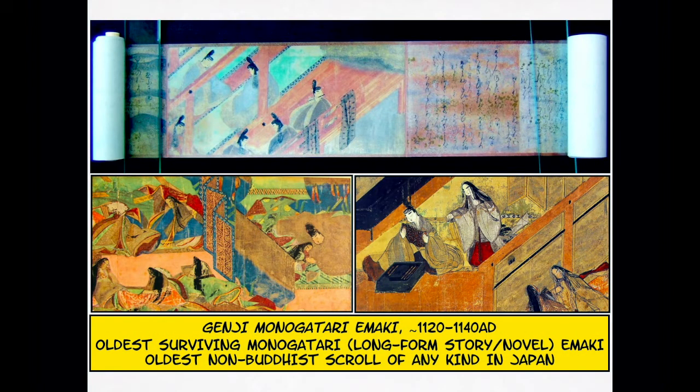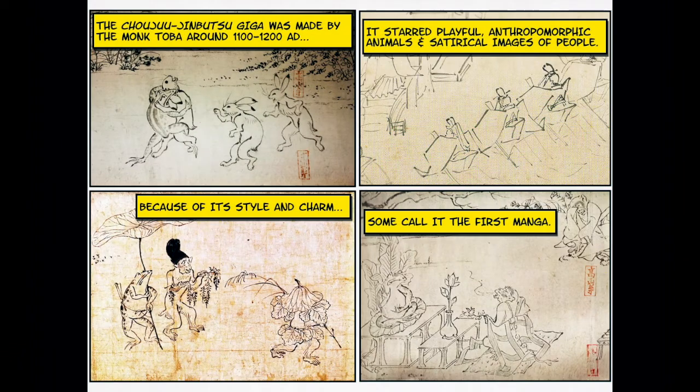Here's an example of the Genji Monogatari Emaki, completed somewhere around 1120 to 1140 AD. You can see the text section on the right, with illustrations alongside it. Choju Jinbutsugiga was made by a monk named Toba around 1100 to 1200 AD. It didn't have text, but it starred playful anthropomorphic animals and satirical images of people. Because of its style and its charm, some scholars go as far as to call it the first manga.